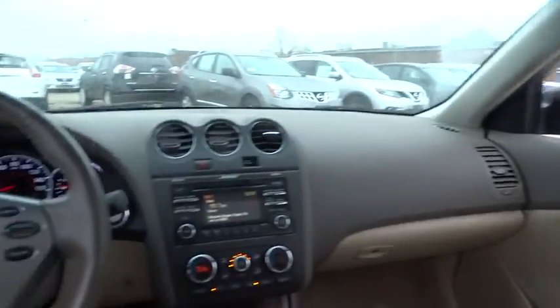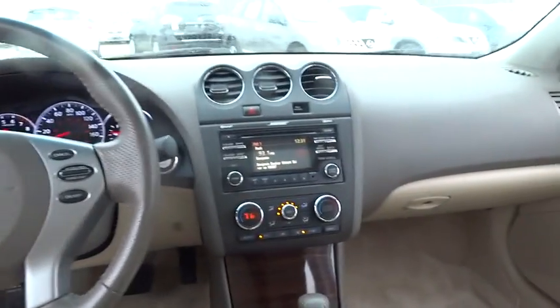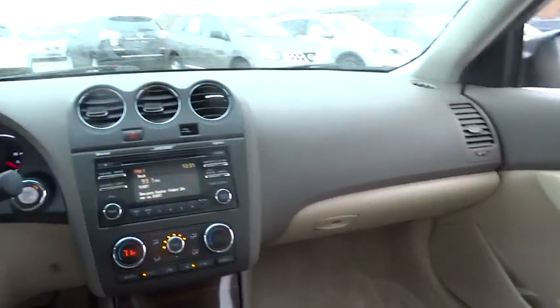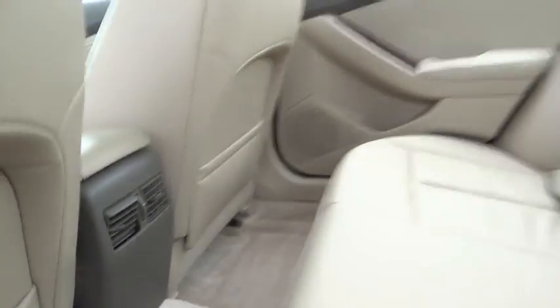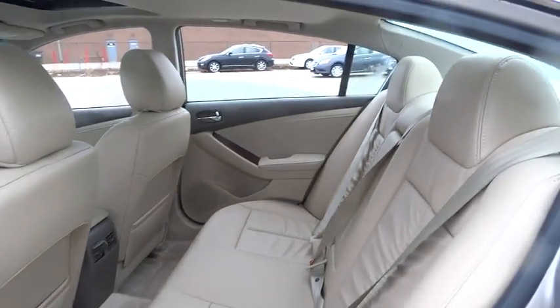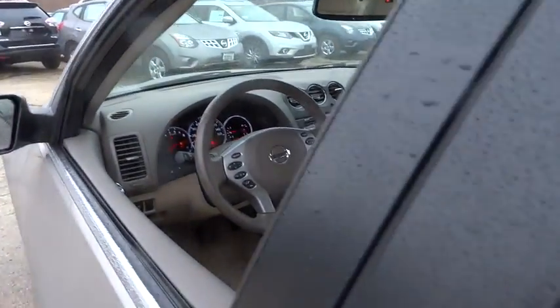This vehicle has less than 40,000 miles. Here are some of this vehicle's great options: front wheel drive, air conditioning, cruise control, remote power door locks, passenger airbag, power windows, tachometer, speed proportional power steering, power mirrors, heads-up display, and privacy glass.